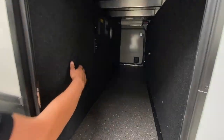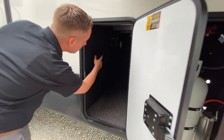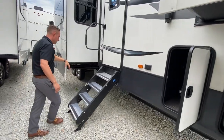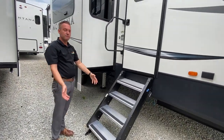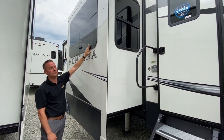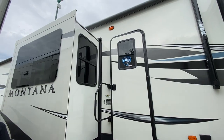Nice big pass-through storage here. That is pre-wired for satellite so you can hook up a TV on the outside. It's also equipped with a central vac system. The new solid steps fold into the camper — really cool. Frameless windows, one of my personal favorites.